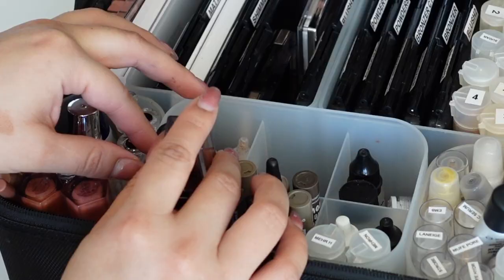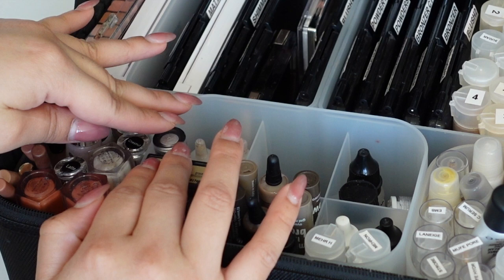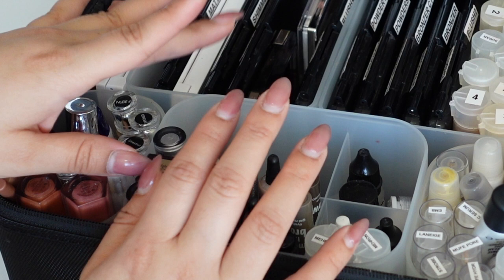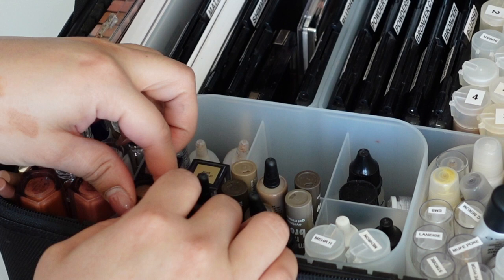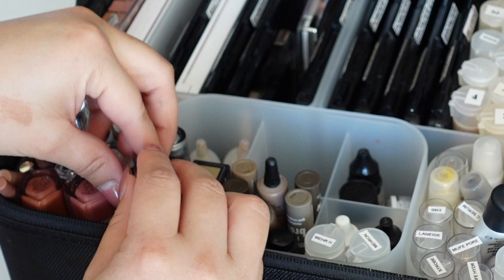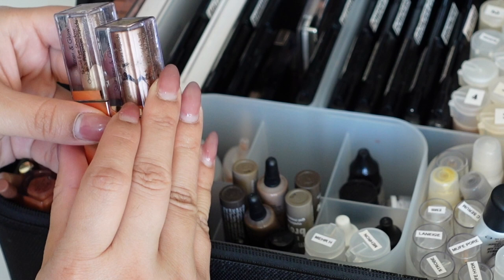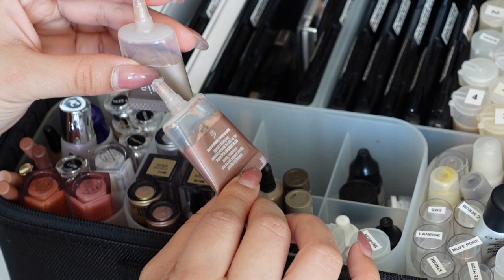Moving on to eyes, I have some liquid eyeshadows. I ordered the Danessa Myricks shimmer foils which might replace some of these. I have standards like gold, bronzy pinks, and champagnes in squeezy tubes - very easy to use. I also have some Essence Metal Rock eyeshadows that were discontinued, in pink, gold, and silver. I have Stila Color Grace and Starlight - more pinky bronze and gold - and two Kaja ones in a warm coppery bronze and a cool pewter tone.